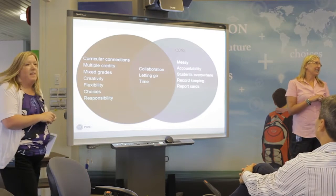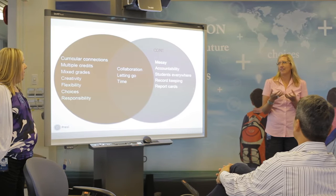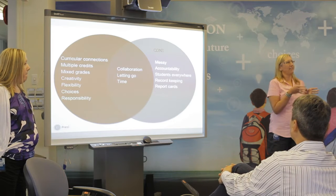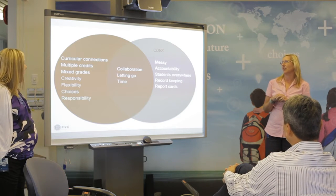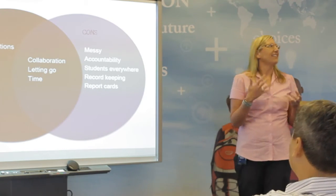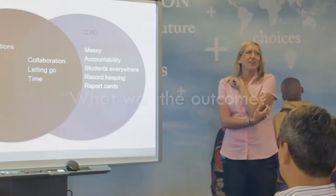What worked was really the curricular connections. It was great to see how students embraced the idea that these subjects were connected — that when you go to school, you're not just learning discrete bits of information that have nothing to do with the next class. There was also lots of demonstration in these projects of 21st century skills: creativity, collaboration, and communication. It was really exciting for us.